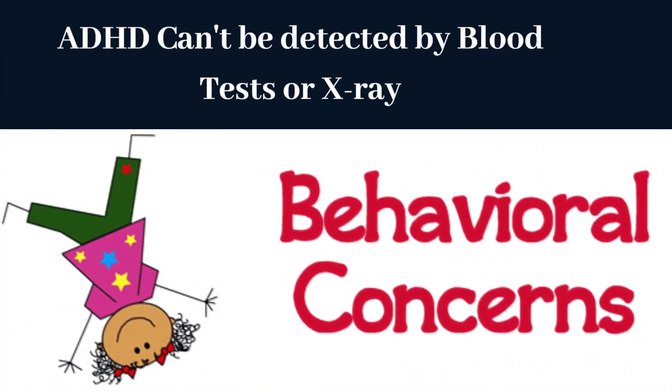Due to the fact that ADHD is mostly a behavioral issue, there are no medical tests available like blood tests or x-rays to diagnose it. Instead, doctors and healthcare professionals rely on detecting behavioral changes or abnormal conduct in a person to identify ADHD. This is why it's important for individuals who may be experiencing symptoms of ADHD — such as difficulty concentrating, impulsivity, and hyperactivity — to seek out the help of a healthcare professional. So please keep watching to get more information about the main characteristics of ADHD.